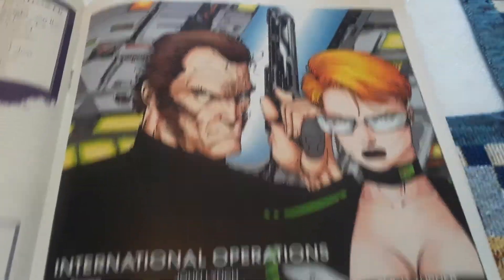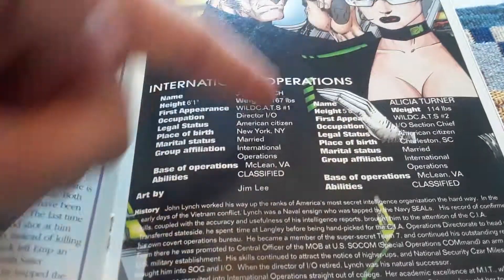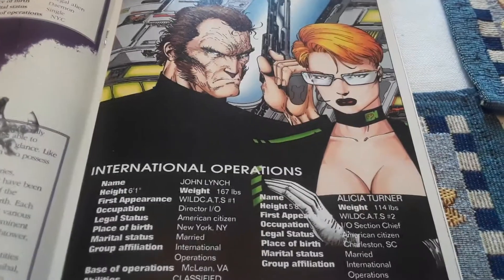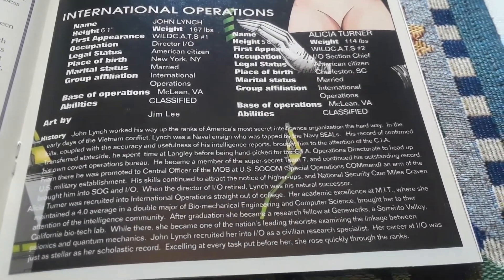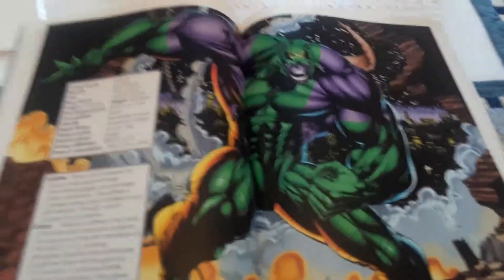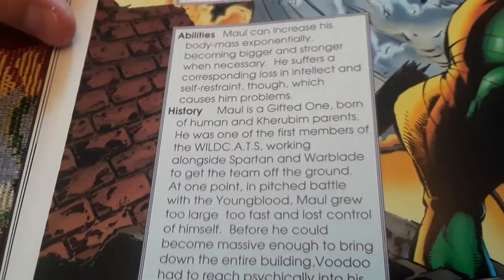Then we have International Operations — John Lynch and Alicia Turner. International Operations: John Lynch and Alicia Turner, with their history and stuff. Now we have Maul — he kind of looks... there's his information, his abilities and histories.